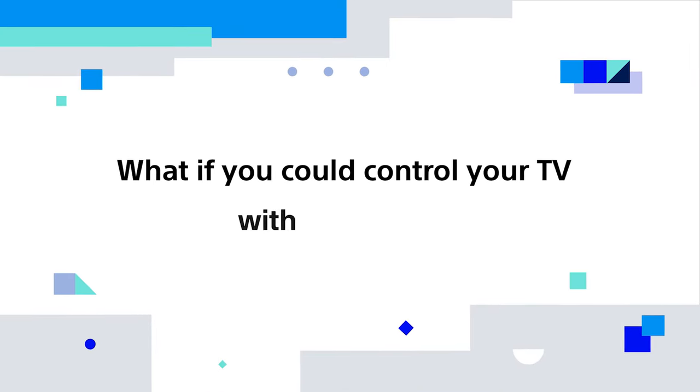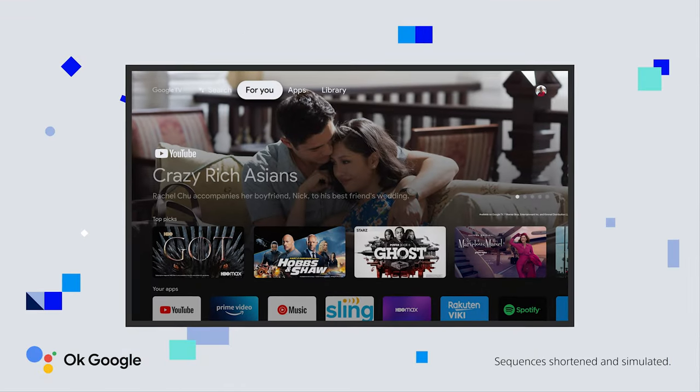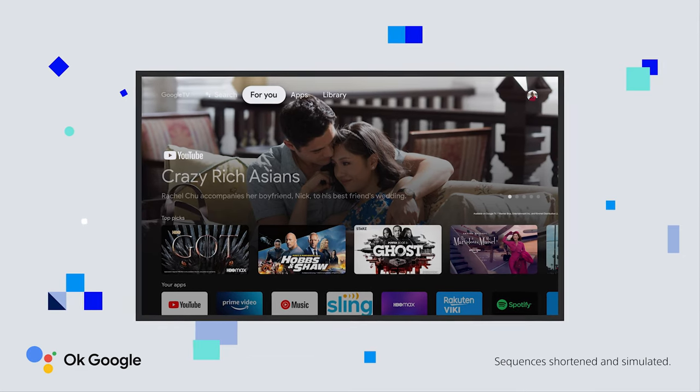What if you could control your TV with your voice? Use your voice to find movies, stream apps, play music, control the TV, and more. Just ask Google.